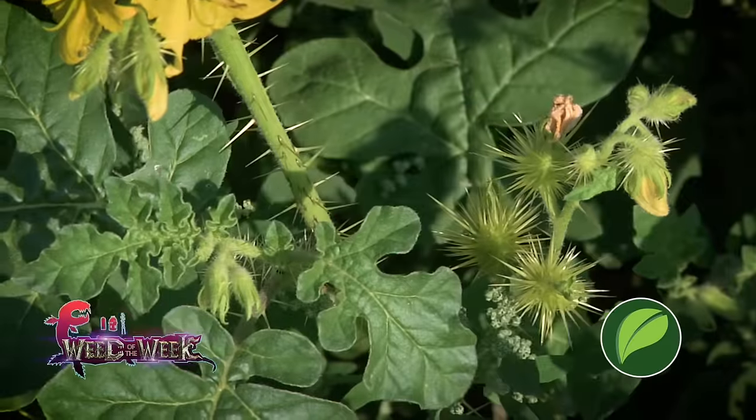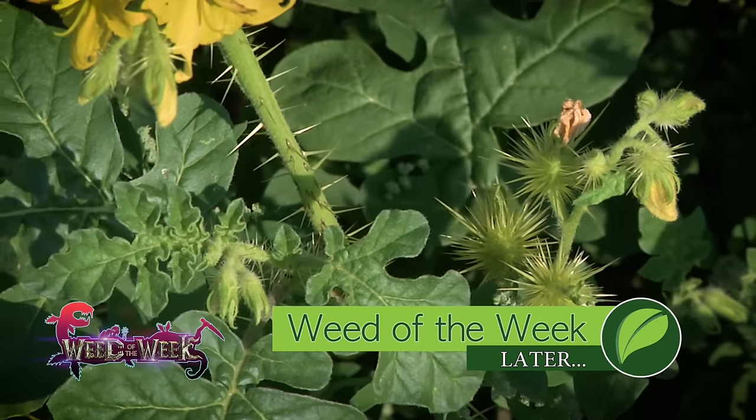Well, if you want to raise the best crop you can on your farm, you're going to need to control our Weed of the Week. Can you identify this week's weed?